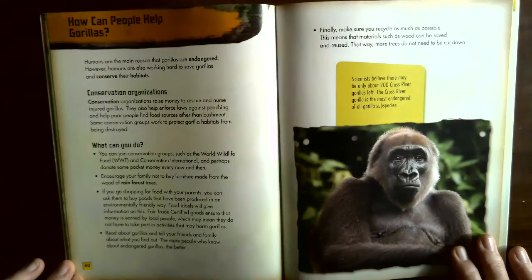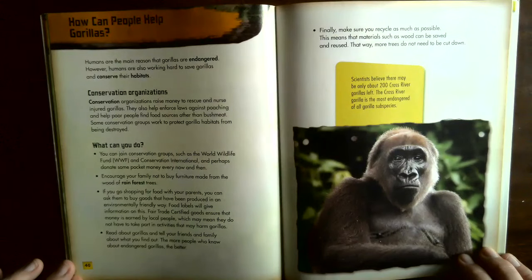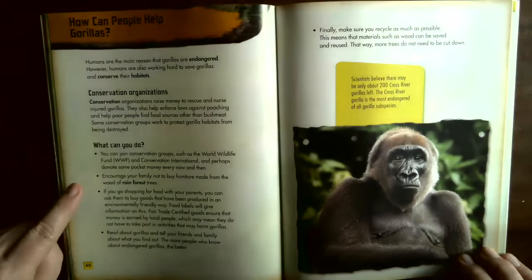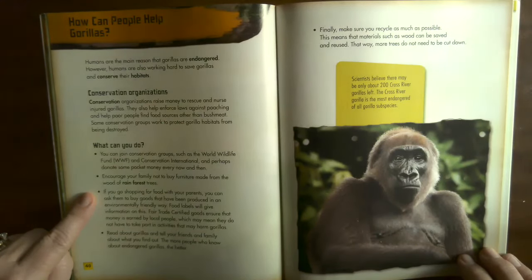How can people help gorillas? Humans are the main reason gorillas are endangered, but humans are also working hard to save gorillas and conserve their habitat. Conservation organizations raise money to rescue and nurse injured gorillas, help enforce laws against poaching, and help poor people find food sources other than bush meat. You can join conservation groups such as the World Wildlife Fund (WWF) and Conservation International and donate pocket money. Encourage your family not to buy furniture made from rainforest wood. When shopping, buy goods produced in an environmentally friendly way — fair trade certified goods ensure money is earned by local people, meaning they may not need to take part in activities that harm gorillas.